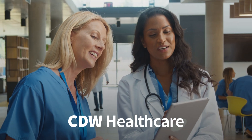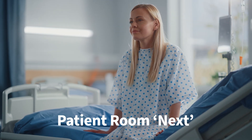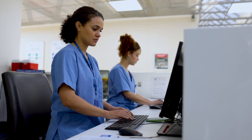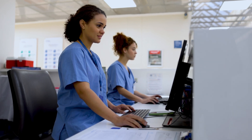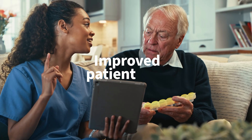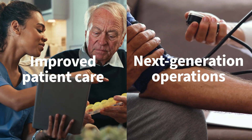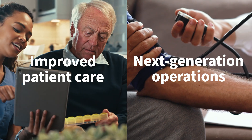At CDW Healthcare, we choose to answer the call. That's why we created Patient Room Next. Patient Room Next is the lens we use for transforming care delivery to its very core. It's a determination to meet patients where they are so you can deliver the care they need — when, where, and how they need it.